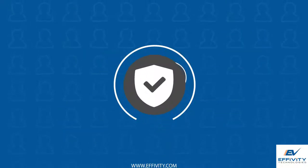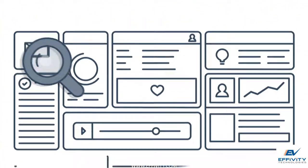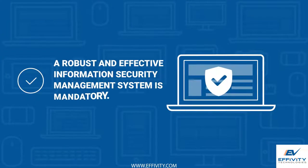Information security is one of the most important business success factors today. With an increasing amount of incidents involving phishing, hacking, and sensitive information being leaked out, a robust and effective information security management system is mandatory.